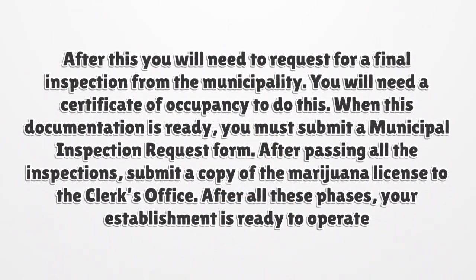After this, you will need to request a final inspection from the municipality. You will need a Certificate of Occupancy to do this. When this documentation is ready, you must submit a Municipal Inspection Request Form. After passing all the inspections, submit a copy of the marijuana license to the clerk's office. After all these phases, your establishment is ready to operate.